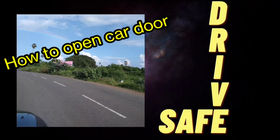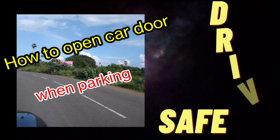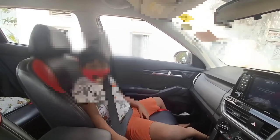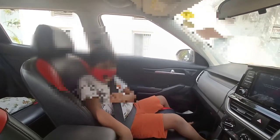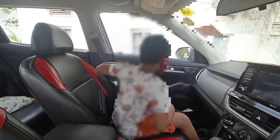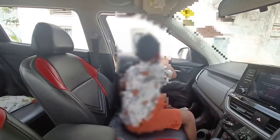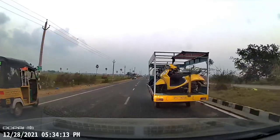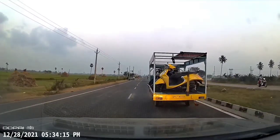Hello friends, welcome to another episode of Drive Safe. Today we're going to look at how to open the car door when you're parked. It may sound very silly, but please watch the whole video. Here I've asked my son to open the door as he normally would — he just uses his left hand to open, but this is the wrong way of doing it.